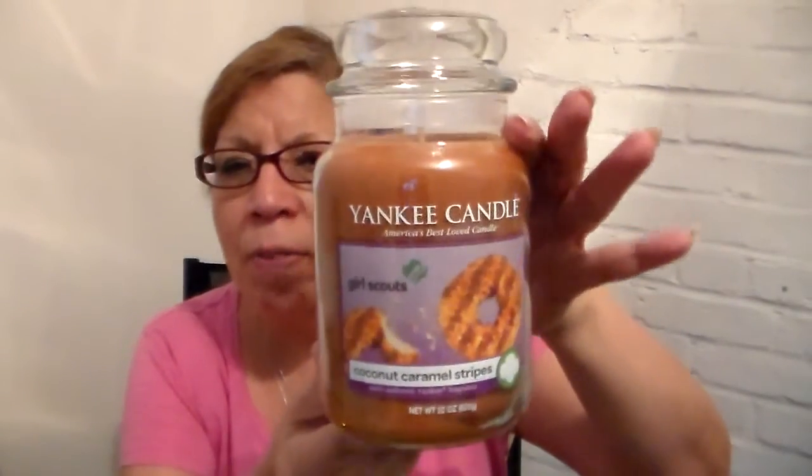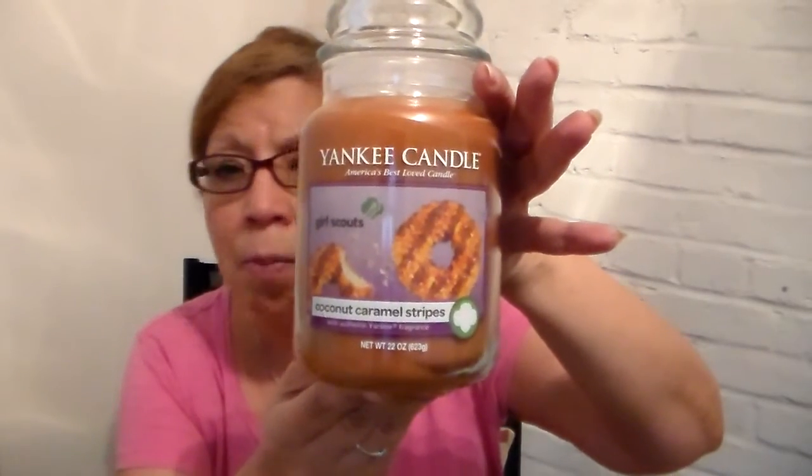Now, to continue with the super duper sale — they put the large jars on sale. The jelly bean, the bunny cake, the marshmallow peeps, and the Girl Scout collection — all the large jars, instead of $27.99, were $7. People were grabbing these like crazy. The large jars burn for 110 to 150 hours — $7, please! When these cookie candles first came out, I wasn't going to buy them. I don't get into cookie scents. But the Coconut Caramel Stripes — that's the Samoas one — was the only one I liked. It's soft wax, not hard paraffin, which I found strange, but it burns just as nicely.